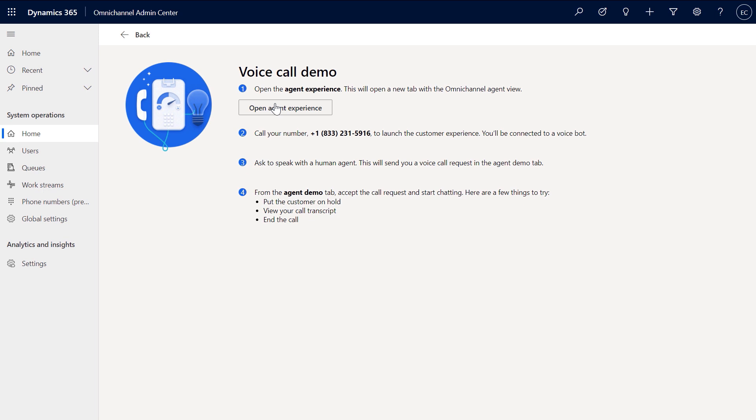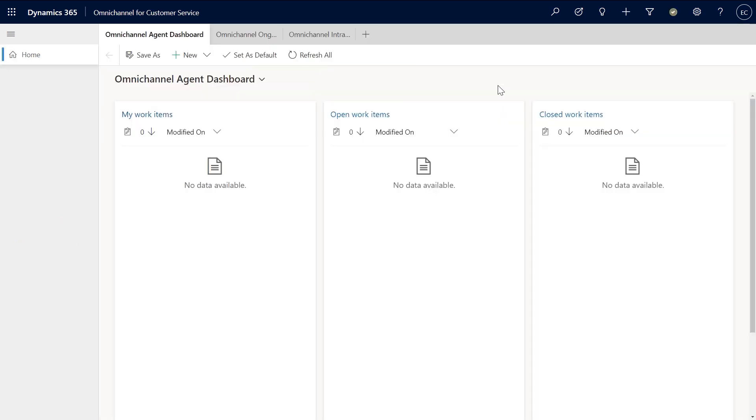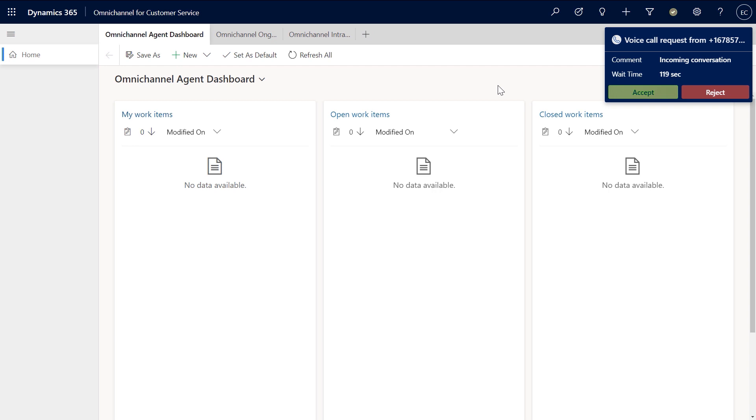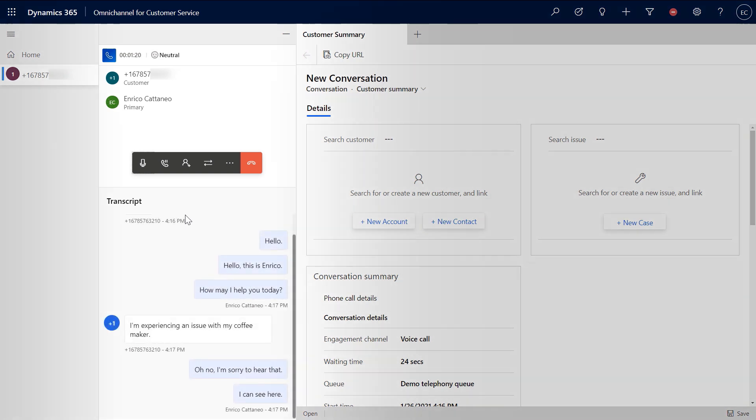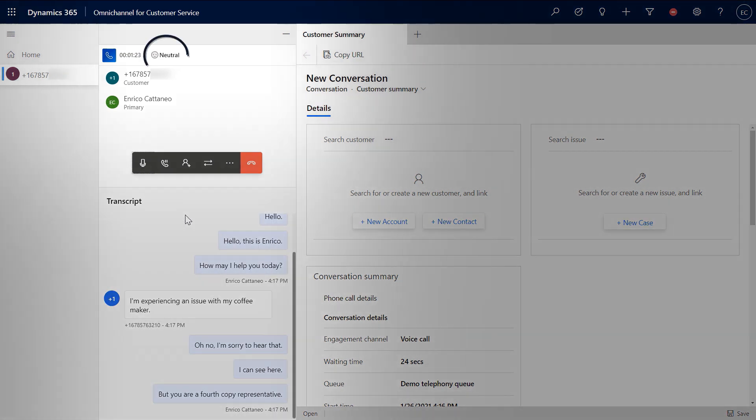At this point, you can test out the voice-to-agent escalation by calling the number and opening the agent experience. Since we just got this configured, you'll land on a fresh agent dashboard. You'll see the call is coming in, so I'll accept the call. Accepting the call opens the ongoing conversation page. Notice the live voice-to-text transcript happening in real time — and you can even determine your customer's mood by looking at the customer sentiment at the top of the conversation.